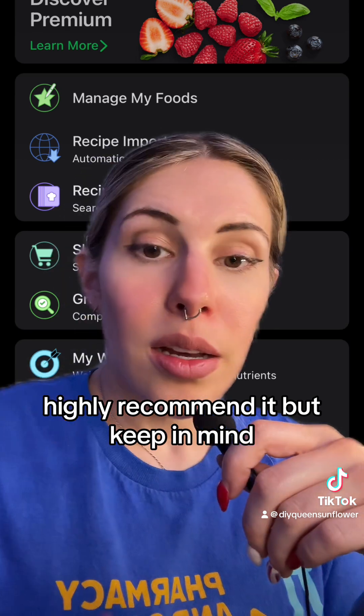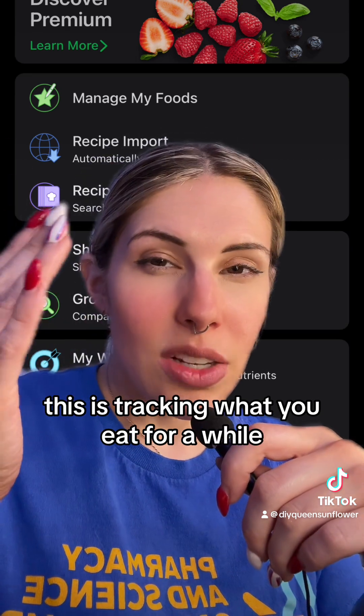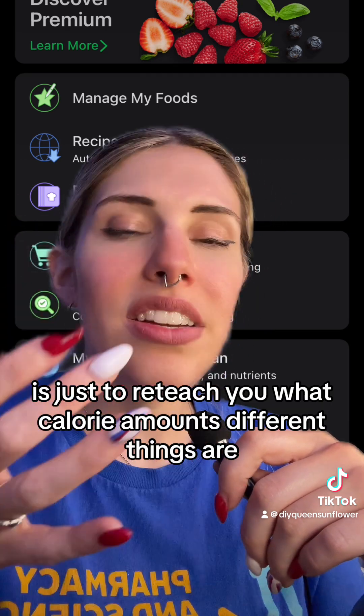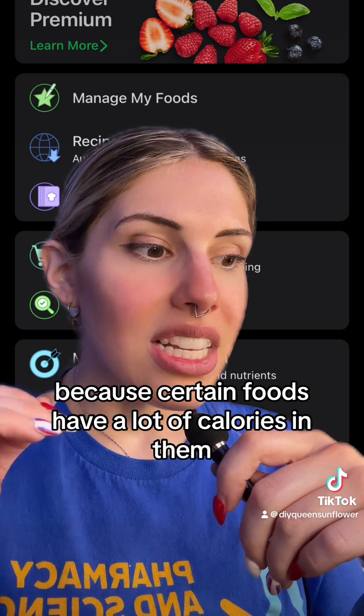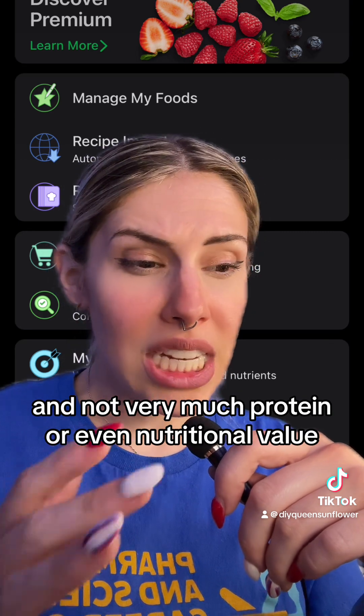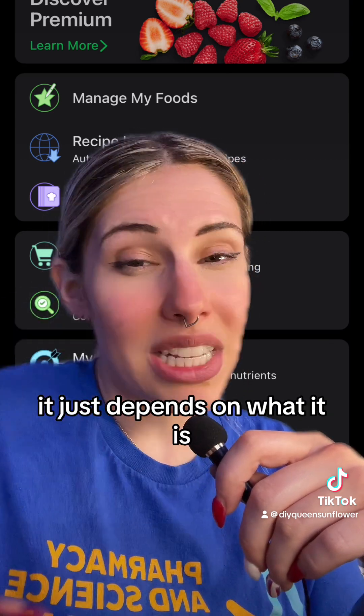Keep in mind, tracking what you eat for a while is just to reteach you about food, because certain foods have a lot of calories and not very much protein or nutritional value. It just depends on what it is.